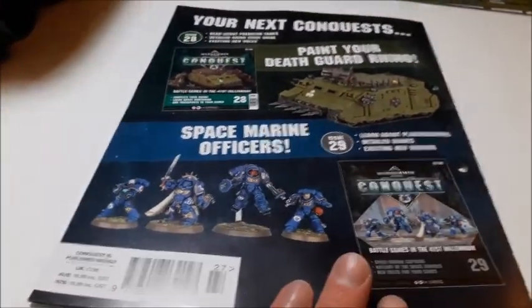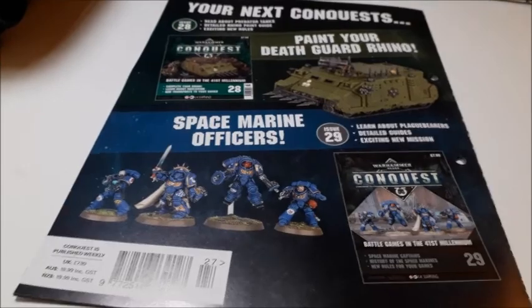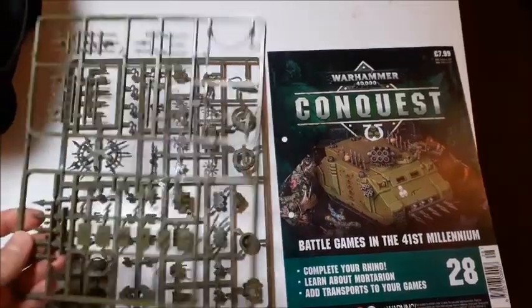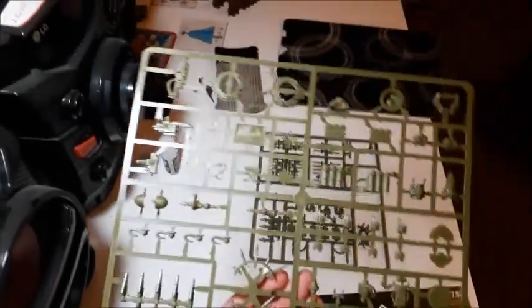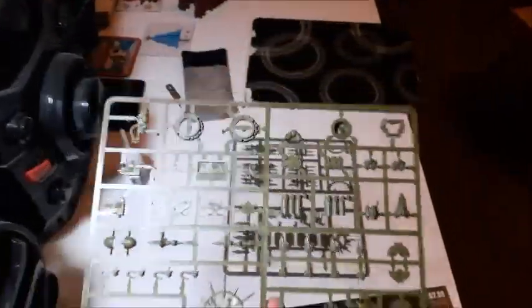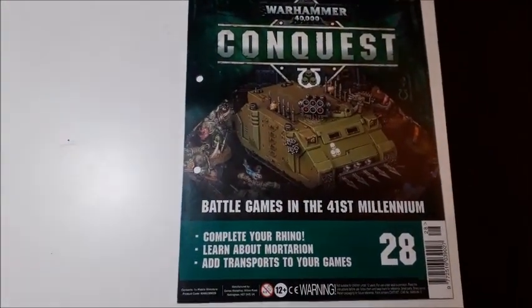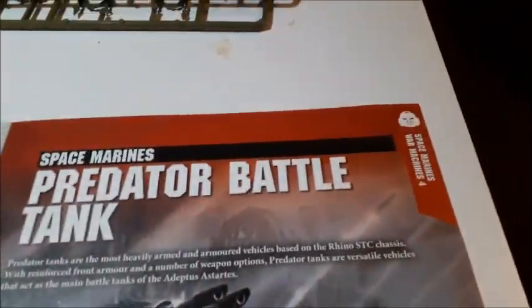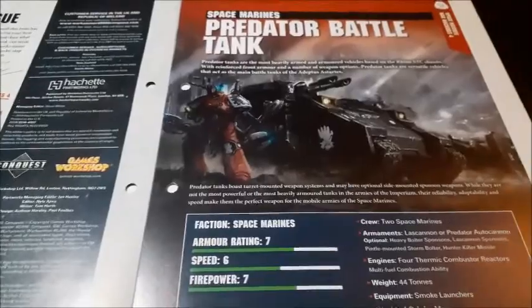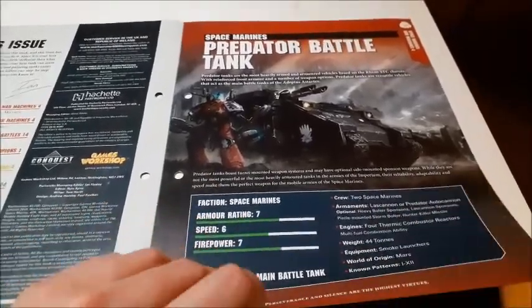That is it for this issue. It explains we get the next part, shows us how to paint the Rhino, and tells us issue 29 comes with that sergeant sprue — I believe it's from the Dark Imperium set. So let's take a look at the next issue. Issue 28 obviously comes with the second sprue for your Rhino — all the little extra bits to finish it off and give it that wonderful chaos Rhino look. Complete your Rhino, learn about Mortarion, and add transport to your games.